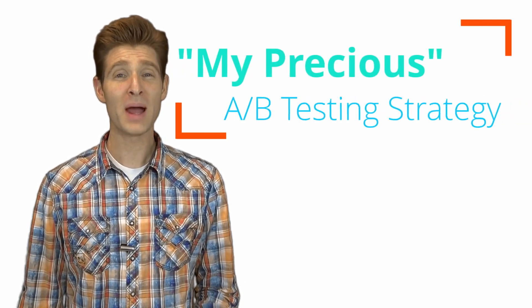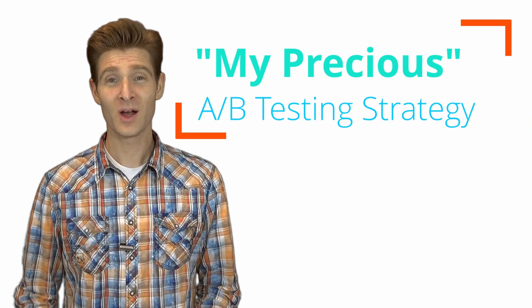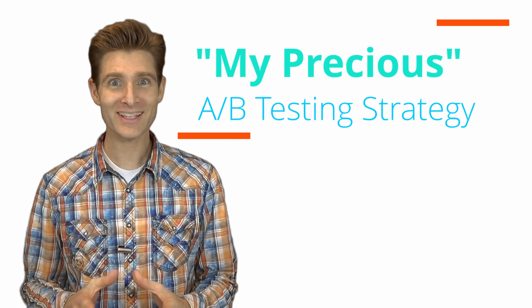Hi, this is Rhett with TestingTheory.com and today I want to talk to you about the My Precious Testing Strategy. Today we're going to talk about what it means for you and your website.